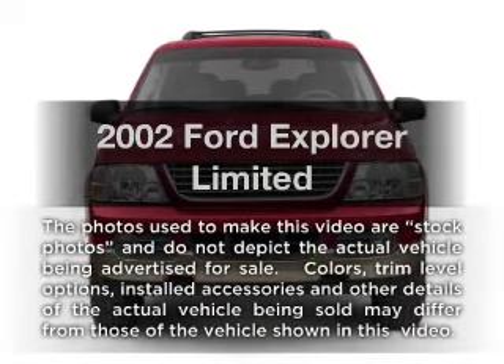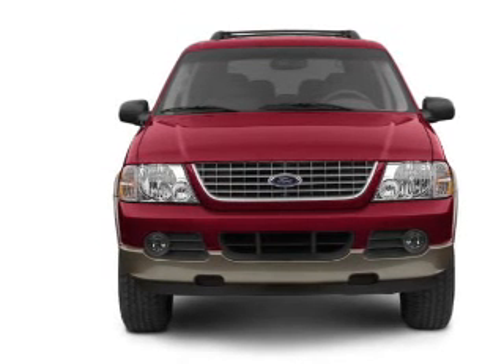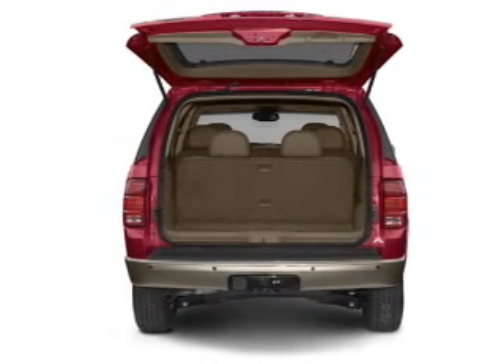Introducing the 2002 Ford Explorer. Travel the roads in style and comfort in this great vehicle, with a powerful 8-cylinder engine connected to a smooth-shifting 5-speed automatic transmission.